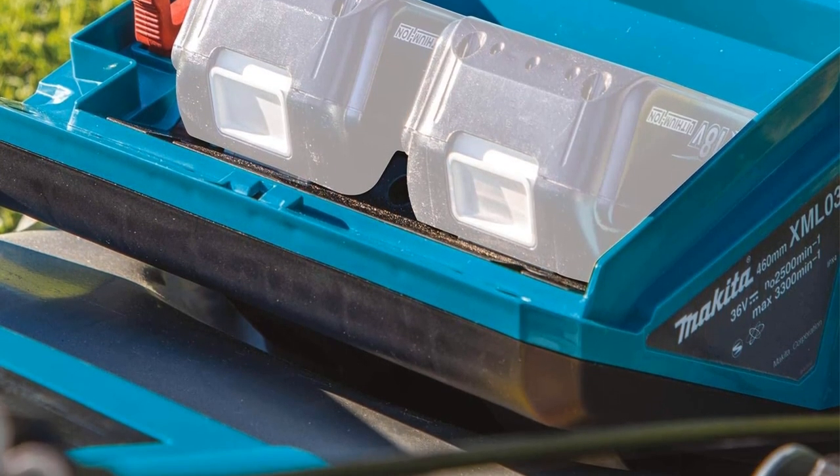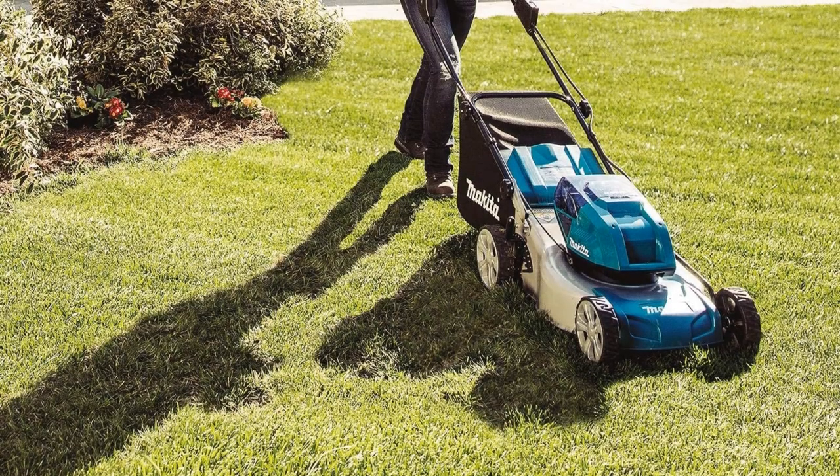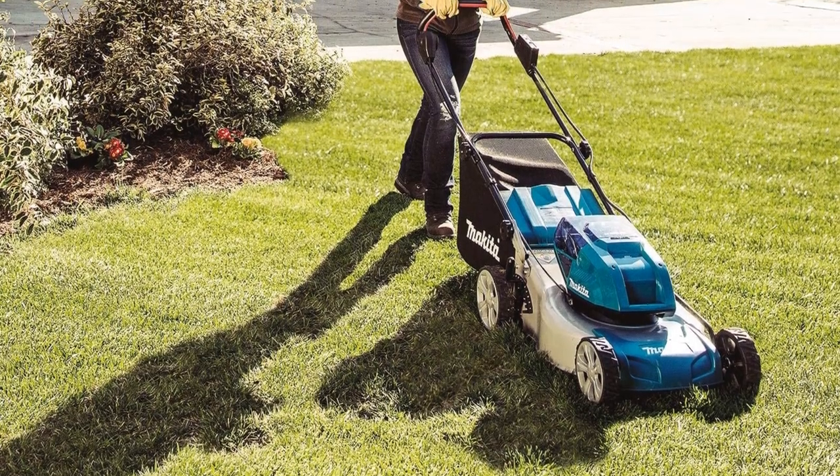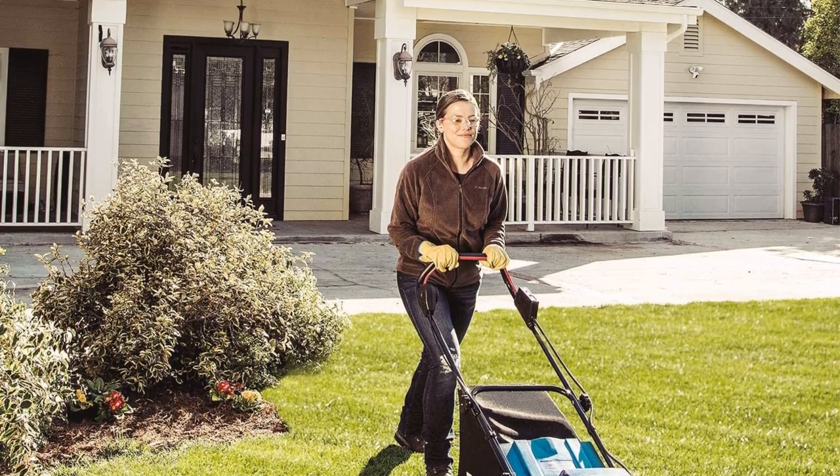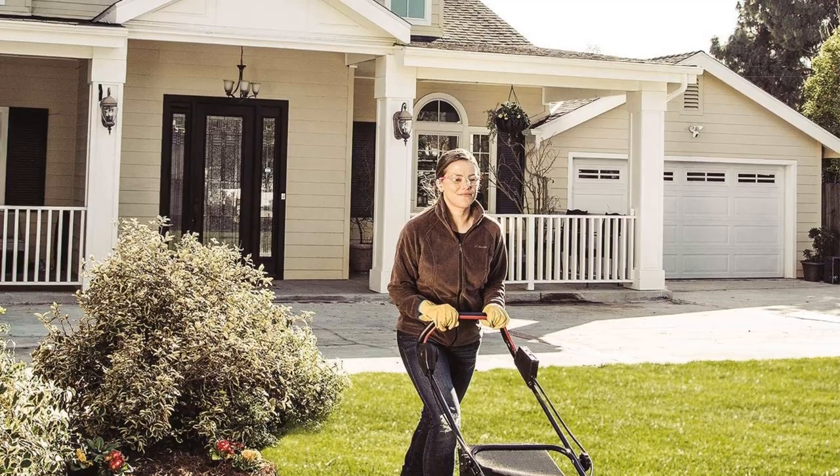If taken good care of, it can last for up to a decade. It also features a commercial-grade steel deck that's durable and rust-proof. After you are done mowing, fold down the handles for compact storage and convenient transportation.